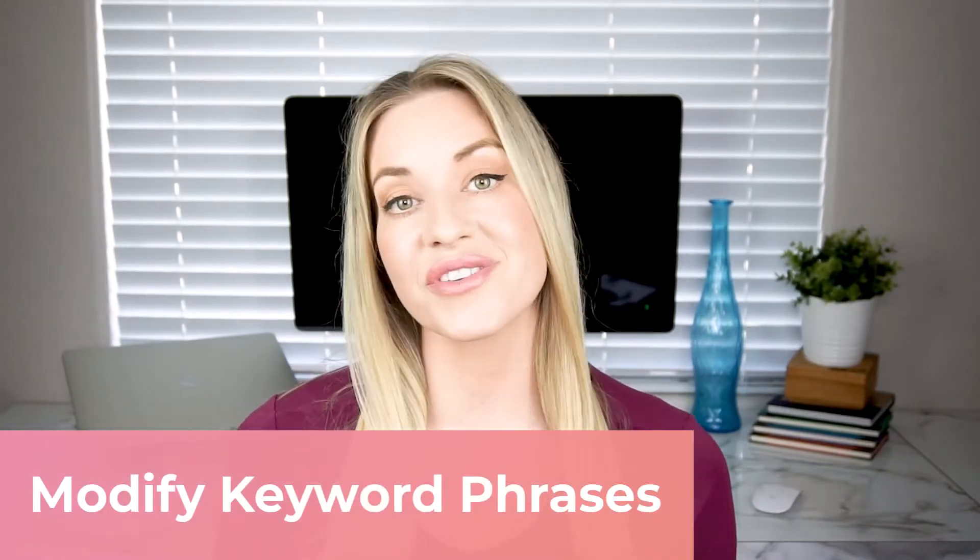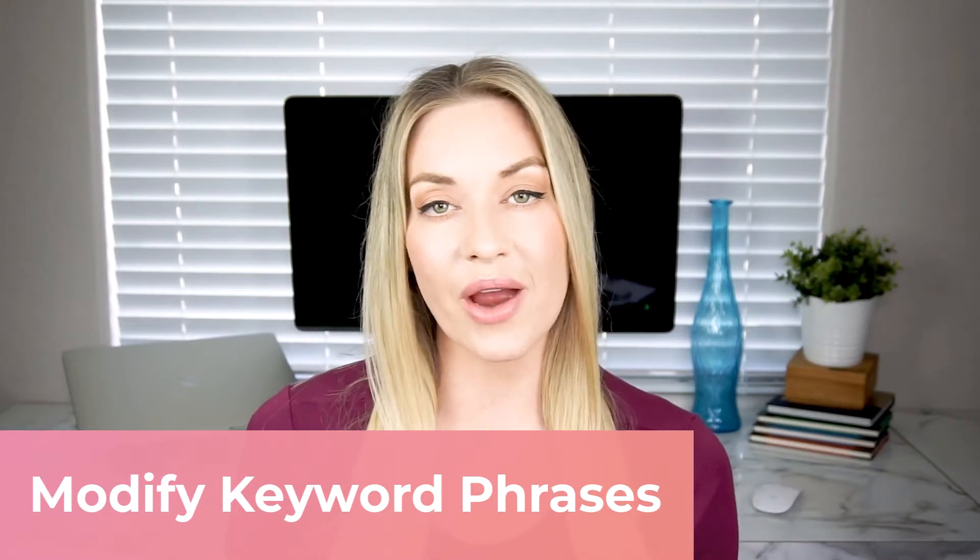Here are some things to consider for keyword research. First, when you are doing research for your desired search terms, you need to be aware that you may have to modify your desired keyword phrase for something that is a little more specific or longer. Your desired keyword phrase might be too competitive for you to target starting out, so you'll want to target synonyms and other variations of that phrase and consider targeting those instead.